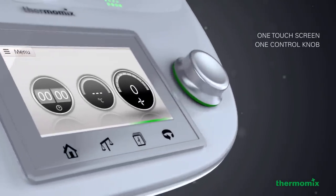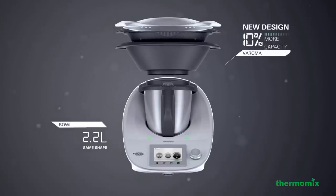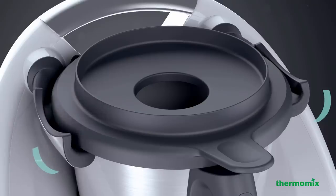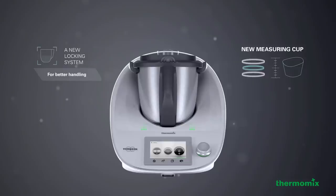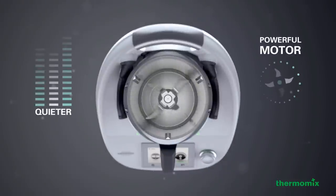One touch screen. One control knob. Three cooking levels. A new mixing bowl and Varoma. The new locking system. A new measuring cup. More power. Less noise. And more technology.